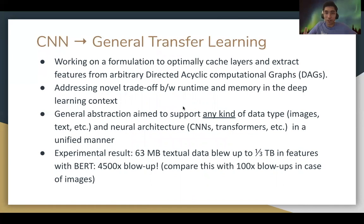That is approximately a 4,500x memory blow-up, which even more strongly motivates the need for a generalized logical execution plan for arbitrary multimodal analytics and transfer learning workloads.